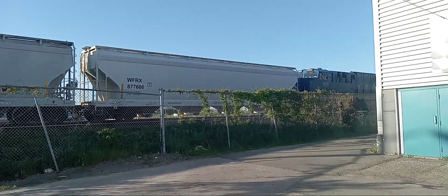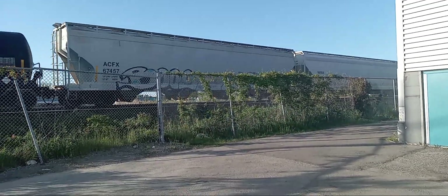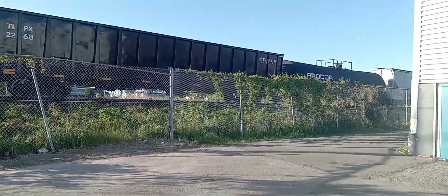We got ourselves a quadruplet meet with CN382, a westbound CN train, a GO train, and VIA71. Awesome, a quadruplet meet.